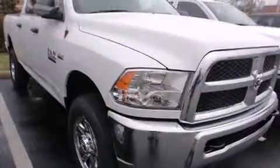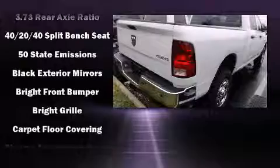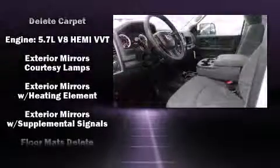A bed liner and power windows are also included. Audio features include an AM/FM radio and six speakers, enhancing the audio experience throughout the interior. Safety equipment has been integrated throughout, including dual front impact airbags with occupant sensing and head curtain airbags.